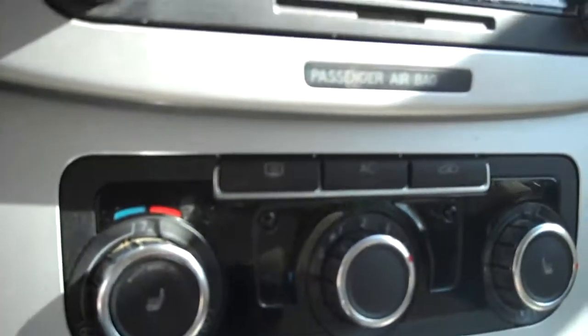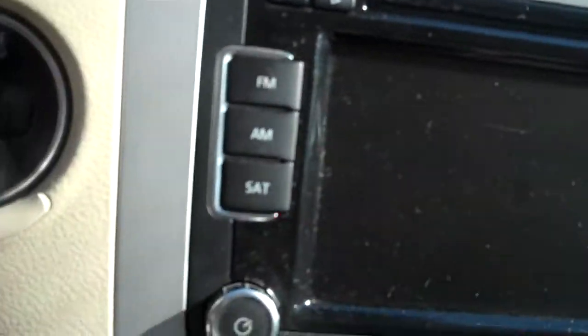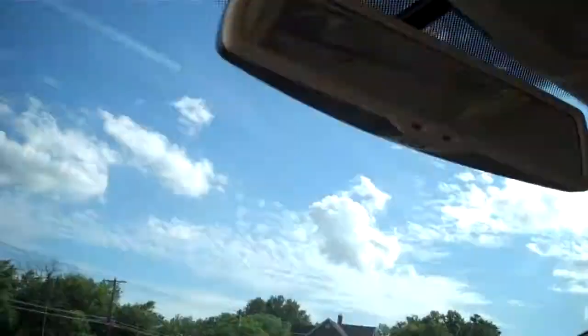Huge center console. You can plug in auxiliary audio. Heated seats with separate control for driver and passenger. Stereo, CD, satellite if you subscribe. Again, you can link up auxiliary media. Auto dimming mirror.